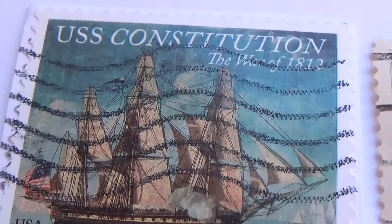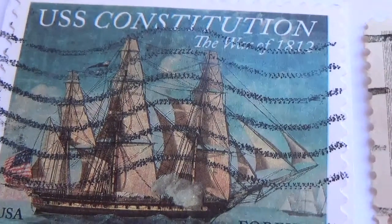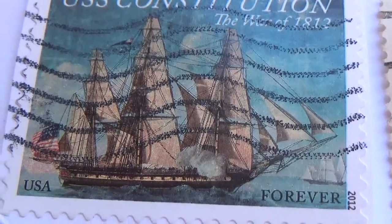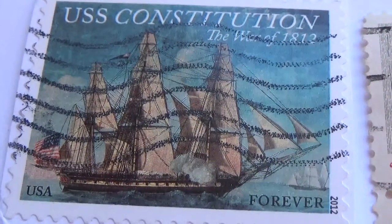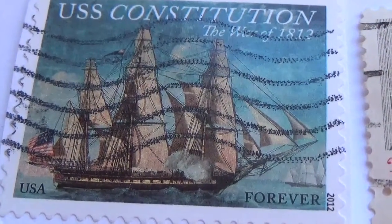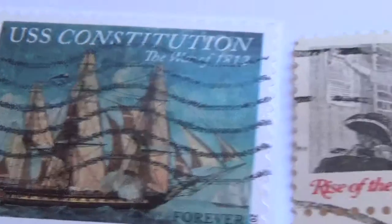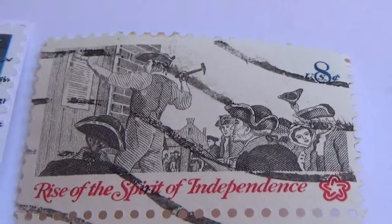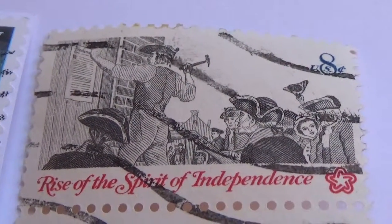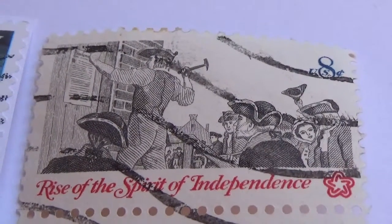USS Constitution, War of 1812. Look at that ship, look at the sails on that. Wow. And we have the 8 cents — Rise of the Spirit of Independence, 8 cents stamp.